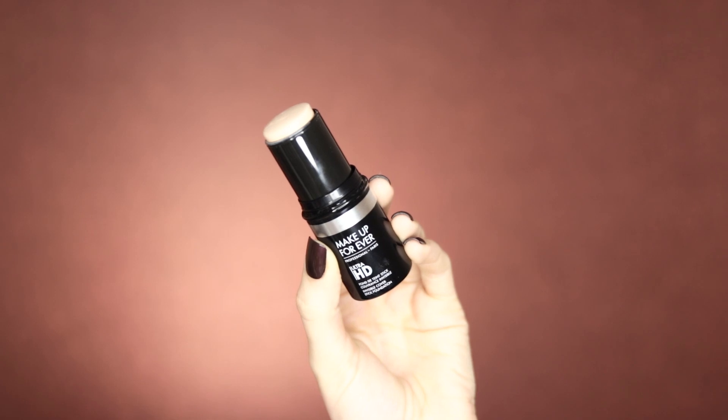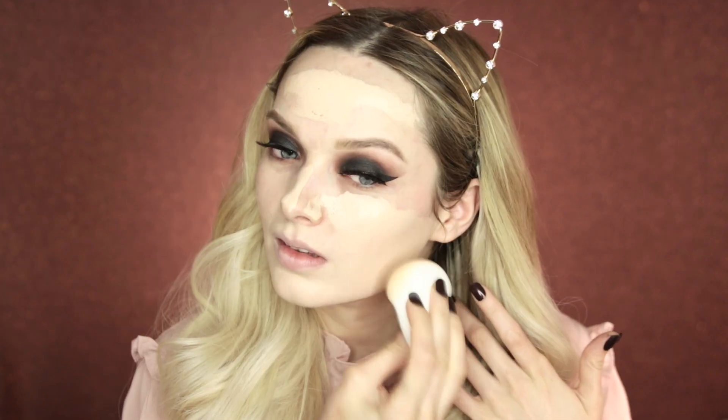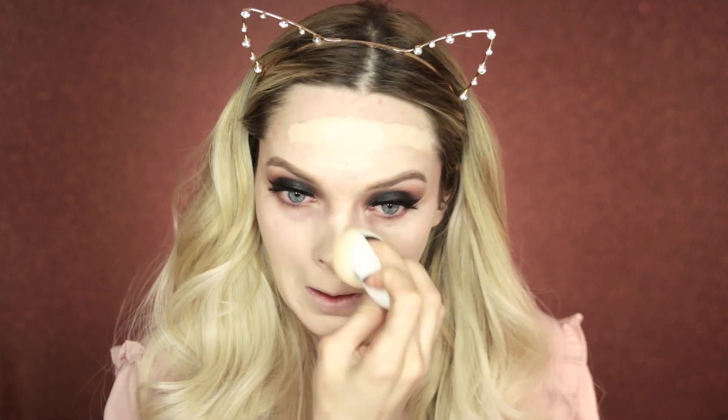Now that my eyes are all cleaned up I'm going to move on to foundation. Today I'm using the Makeup Forever Ultra HD Stick in shade 117. I'm going to take that foundation straight onto the skin and then using a beauty blender I'm going to bounce and blend it out.